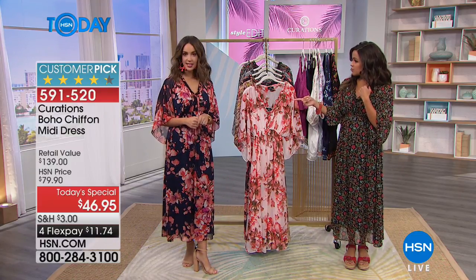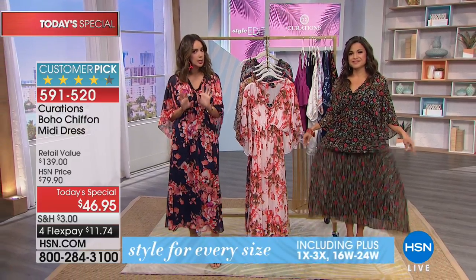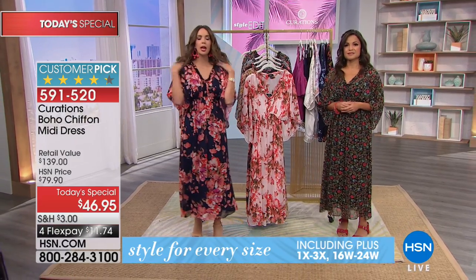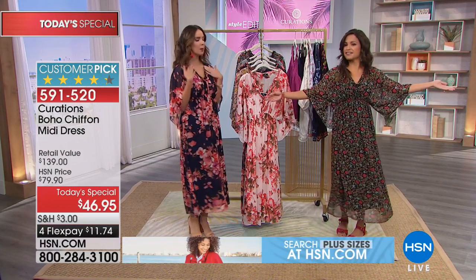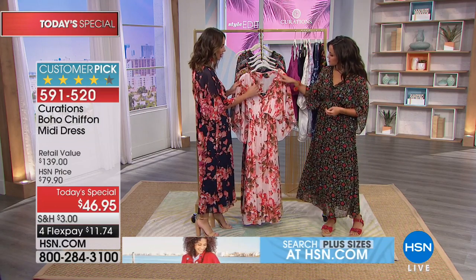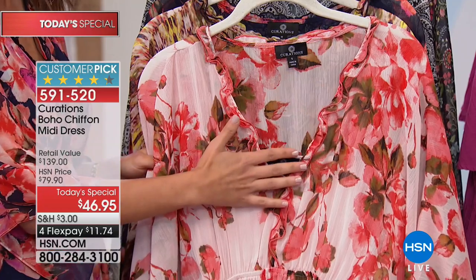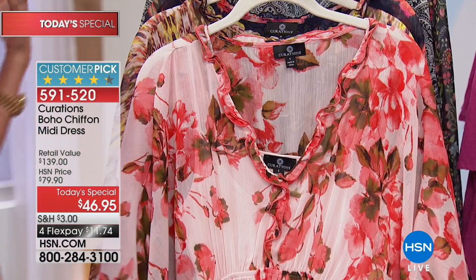Most of our models are around 5'8 to 5'10, but on my 5'6 frame you can see where it lands — just a little peek of the ankle, which is a nice pop. The neckline has a really feminine flirty ruffle detail on all prints, which is great for layering necklaces. You can wear a couple of them, or a choker if you prefer.